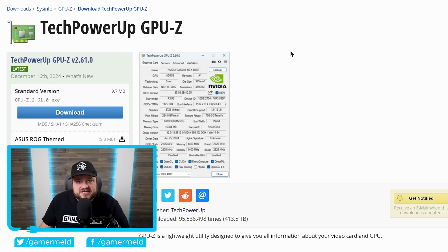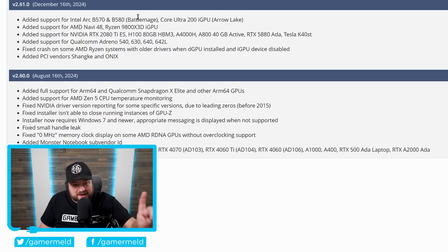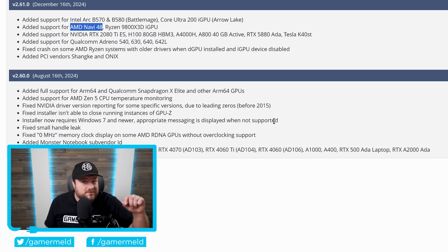As we get closer and closer to the launch of AMD's RX 8000 series GPUs, we're obviously going to get more and more leaks. Today we have a couple of very interesting ones, starting with a new update from GPU-Z — software for your GPU. As you can see right here, it added support for Intel's ARC B570 and B580 BattleMage GPUs, but those have already been announced and the B580 is already out. More importantly, it also adds support for AMD's Navi 48. Navi 48 is set to be the GPU that makes up the higher-end RX 8000 card — likely the RX 8800 XT — and this confirms tons of leaks that we've seen of these GPUs in the past.